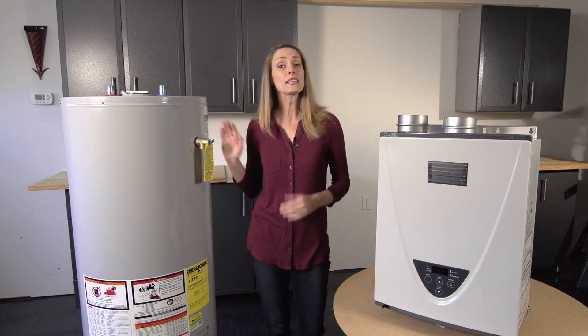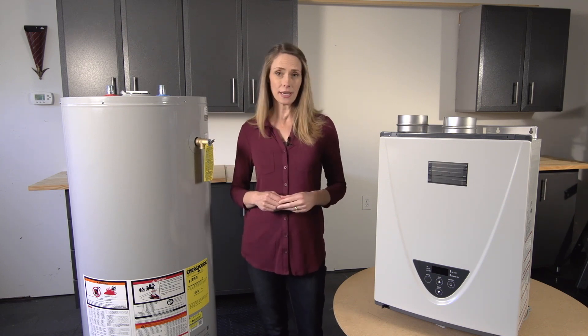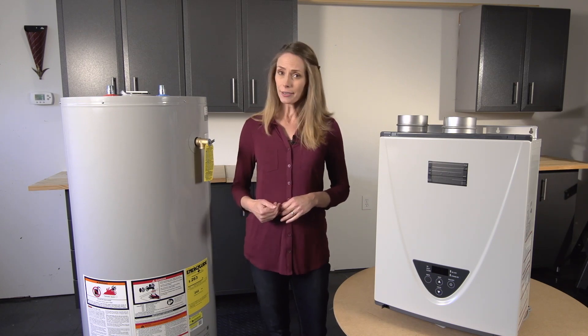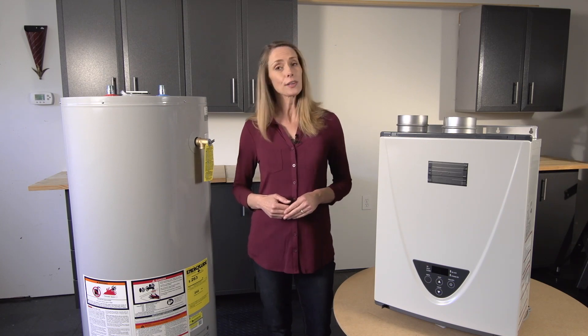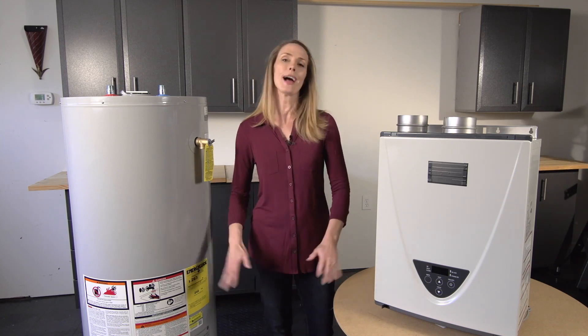A conventional water heater is a lot less expensive to purchase and to install than a tankless unit. However, we've all experienced it — they can run out of hot water. Plus, in some parts of the country, water heaters are located in the attic. So if that baby bursts, you've got water flooding your whole house.